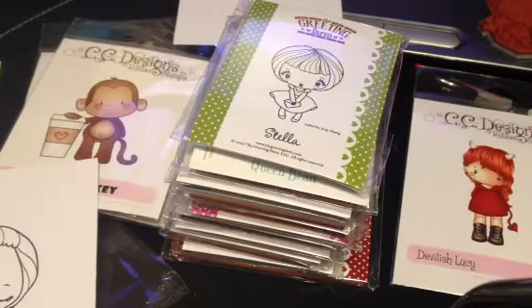Hi everybody! I have another haul video. I purchased some things online and the packages came in today so I just wanted to quickly show them.